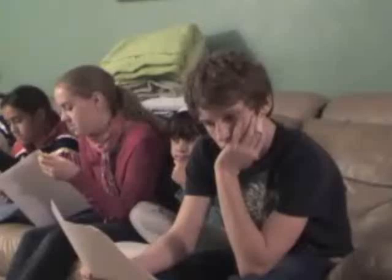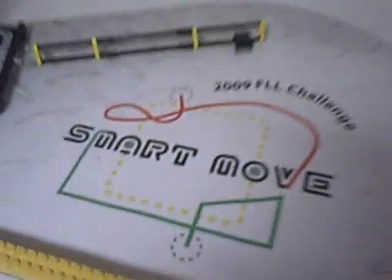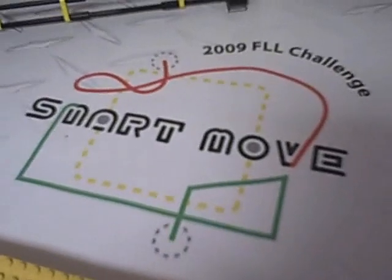Each team is required to find a solution to a real-life scientific problem based on a yearly theme. This year's theme is Smart Move, which deals with the transport of goods, thoughts, and ideas.